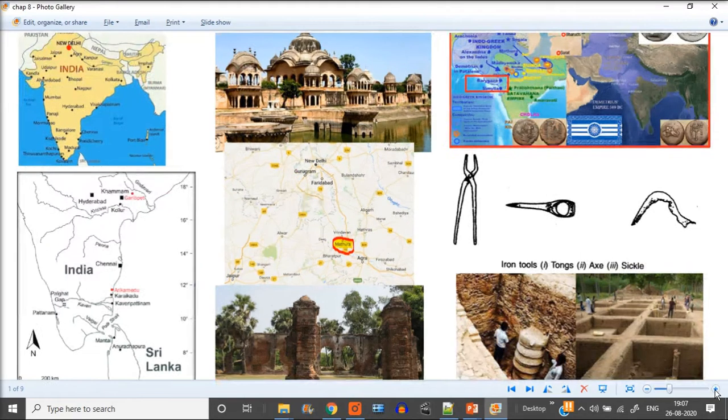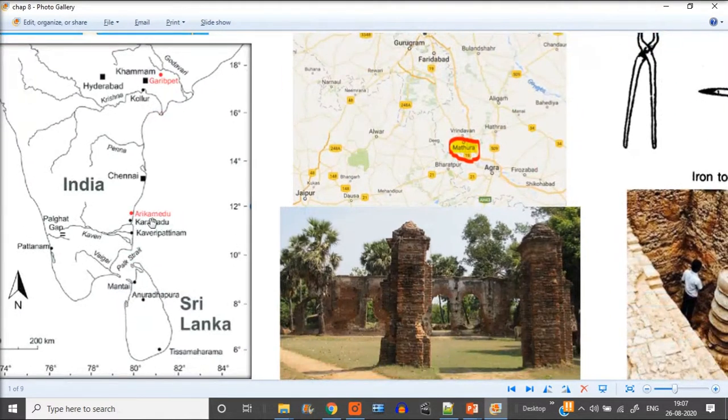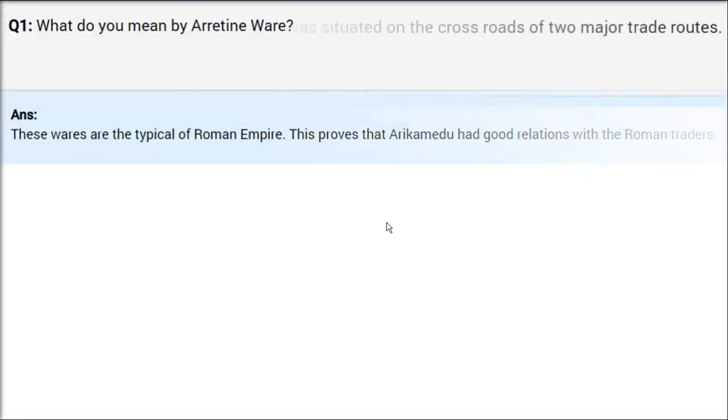Let me show you the picture. This is Arikamedu — it is in the southern part of Puducherry. It was a port, a Bandar. Here we have found various structures showing it was a port, and certain structures show these were warehouses as well. Goods coming from or going to Rome would have been stored in these warehouses. Keep in mind: Arikamedu and Rome.